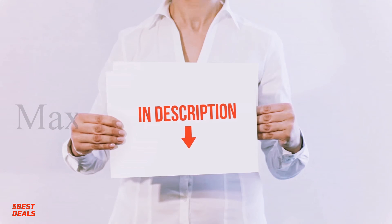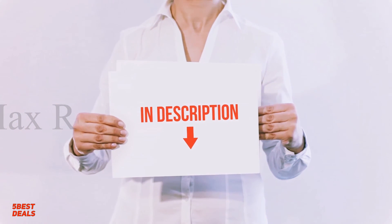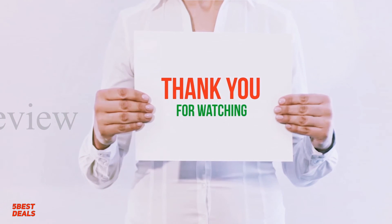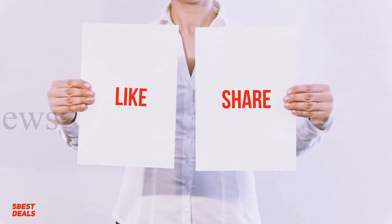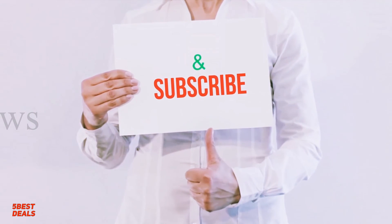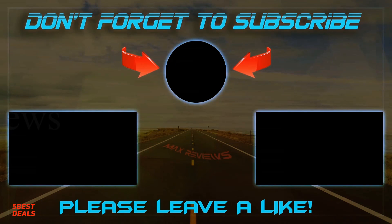I have included the product links in the description. You can check them out for more information and the latest price. Thank you for watching this video. Please hit the like button, share with your friends, and be sure to subscribe. See you next time.